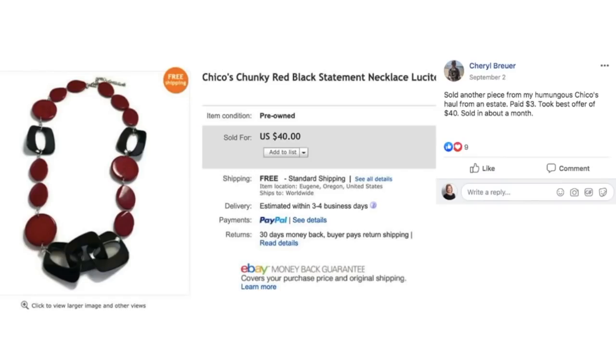Cheryl sold another piece from her humongous Chico's haul from an estate. Paid $3, took best offer of $40, sold in about a month. It's just a chunky red and black statement necklace — that Chico's stuff sells for a lot.